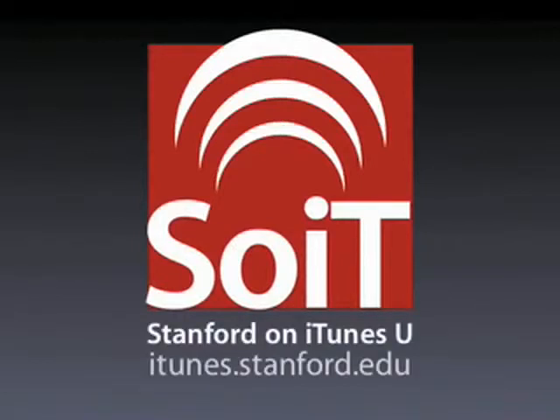The preceding program was brought to you by Stanford on iTunes U and is copyrighted by the Board of Trustees of the Leland Stanford Junior University. Please visit us at iTunes.stanford.edu.